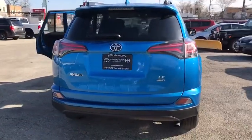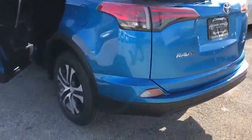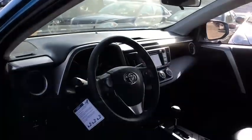Here are some of this vehicle's great options: stability control, traction control, keyless entry, backup camera, all-wheel drive, anti-lock braking system, steering wheel audio controls, lane departure warning, Bluetooth, adjustable steering wheel, power steering, cruise control.